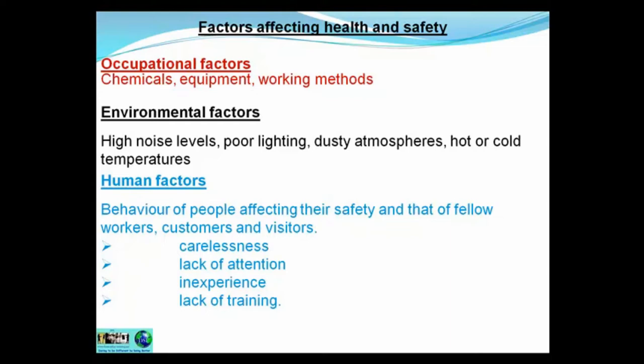What about the environmental factors? Are there high noise levels, poor lighting, or too much lighting? Dusty atmospheres, hot and cold temperatures? And lastly, the biggest cause of accidents in the workplace — that's the human factor, which is the behaviour of people affecting their safety and that of fellow workers, customers, and visitors.